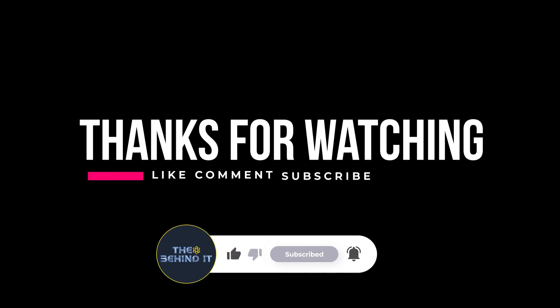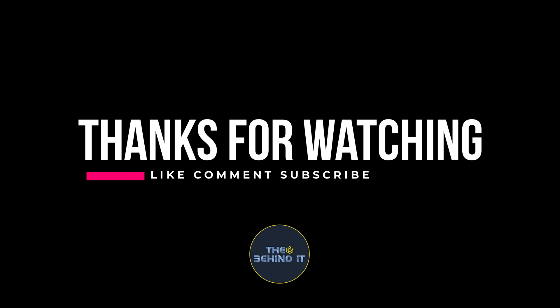Thanks for watching. If you found this video helpful, please give it a thumbs up and consider subscribing to our channel for more content like this. And be sure to share your thoughts on mapping technologies in the comment section below. See you next time.